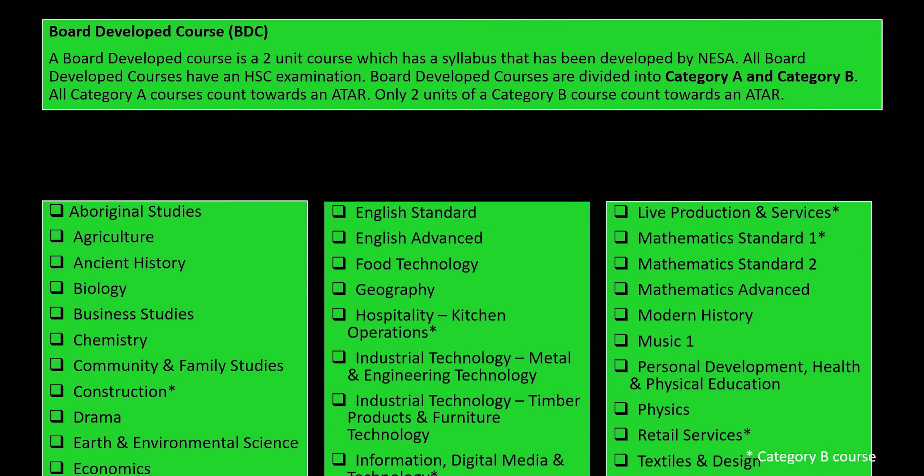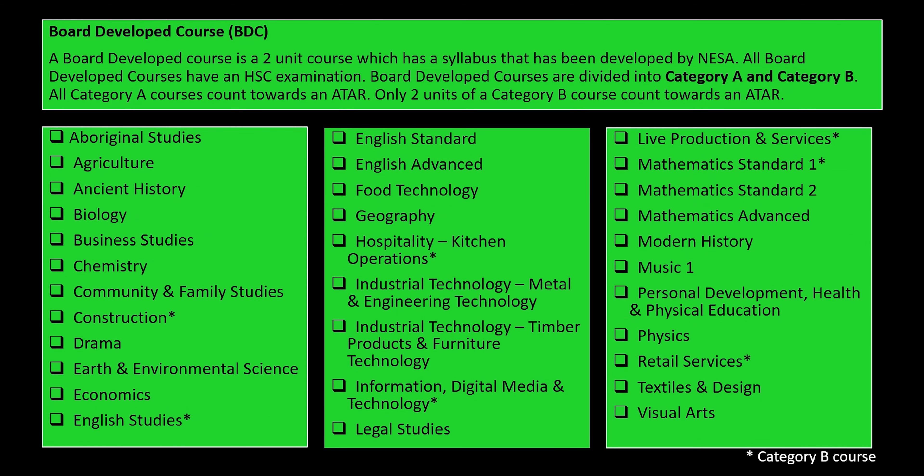Here are all the courses that Mawari is offering next year, and these are all the board developed courses we're offering. If you see where there is an asterisk, that is a category B course. So if you're going for an ATAR pathway, you would only be able to select one of those category B courses. You can see that they are construction, English studies, hospitality, information digital media and technology, live production and services, mathematics standard one, and retail services.